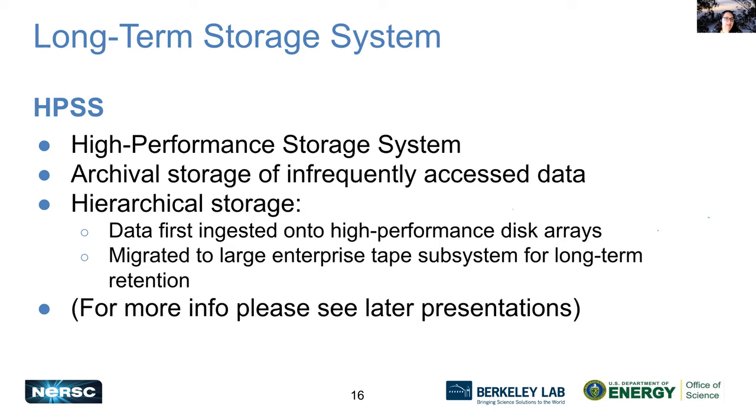Finally, we have our HPSS long-term storage system. HPSS stands for High Performance Storage System — it's an archive, really. It's archival storage for infrequently accessed data and functions in a hierarchical fashion. When you put data on it, it first ingests it onto an array of disks, and then after that data has not been used for a while, it gets migrated to a large tape subsystem for long-term retention. For more information on HPSS, you'll get that in later presentations.